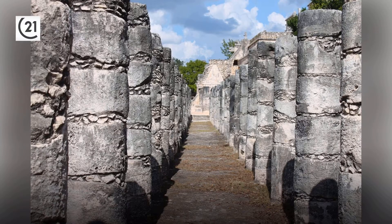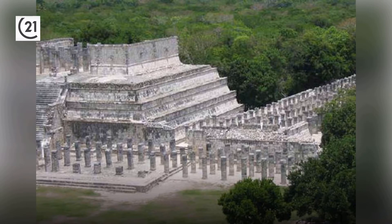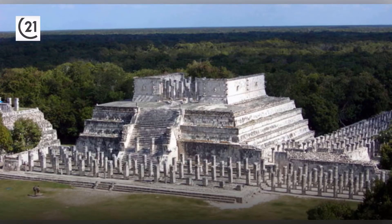The Temple of the Warriors is another impressive structure at Chichen Itza. Some of the 200 columns on the south side depict warriors in bas-relief. The columns once supported a roof system — long gone — that would have been an impressive sight to see back in its day. Also known as the Hall of a Thousand Columns, this grand space may have been a meeting place or an indoor market.